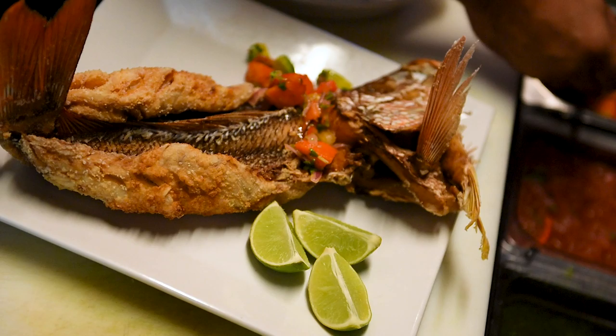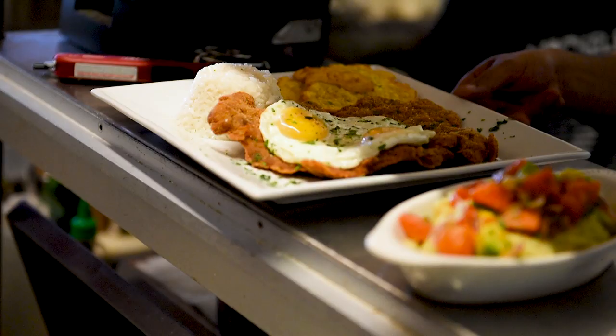It's pickled red onions, which are pickled in lime juice, tomatoes, peppers, and then avocado and papaya. So you get the creaminess from the avocado, but then the papaya brings out a lot of sweetness to it.